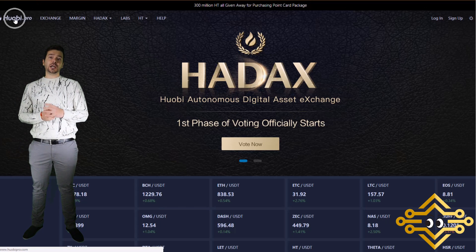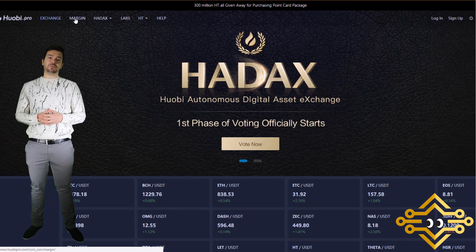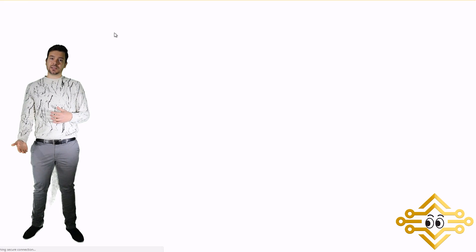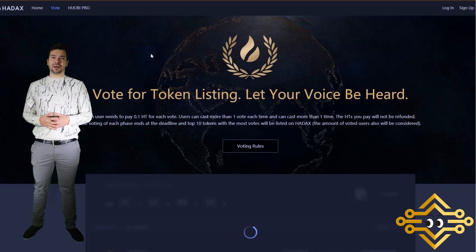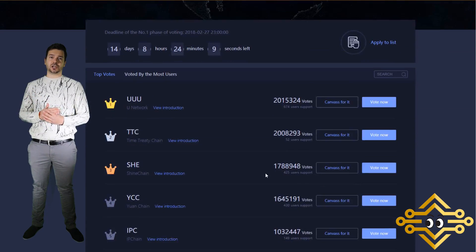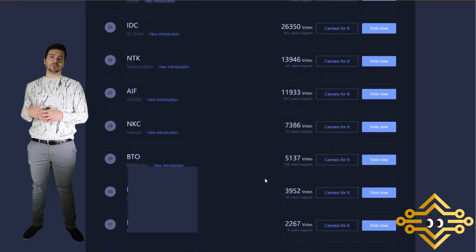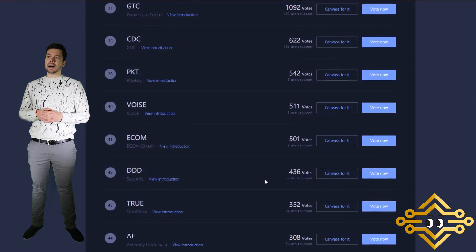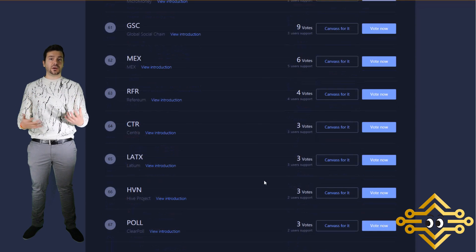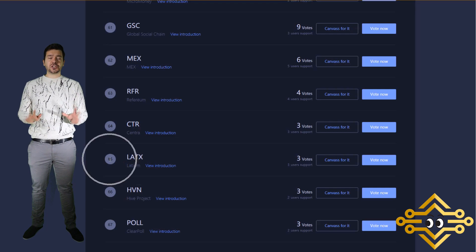We have another exchange that may be more familiar — it's Huobi.pro. Huobi.pro recently incorporated a voting system where you can vote with their coin to get altcoins added to their exchange. Looking at the list, LATX is very far down in terms of votes received. There are still about 14 days left to vote, but it doesn't look like we have a great chance unless the community adds a lot more voting power.